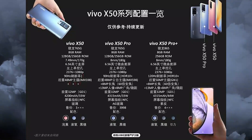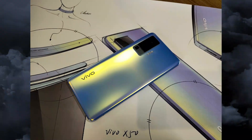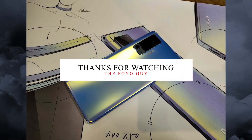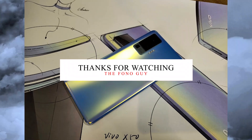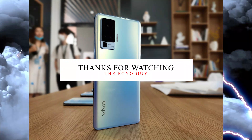So this is the upcoming Vivo X50 family — three smartphones: the Vivo X50, the X50 Pro, and the X50 Pro Plus. Let me know in the comments which one you like, and also like this video and subscribe for the latest tech videos. See you in the next video, peace out.